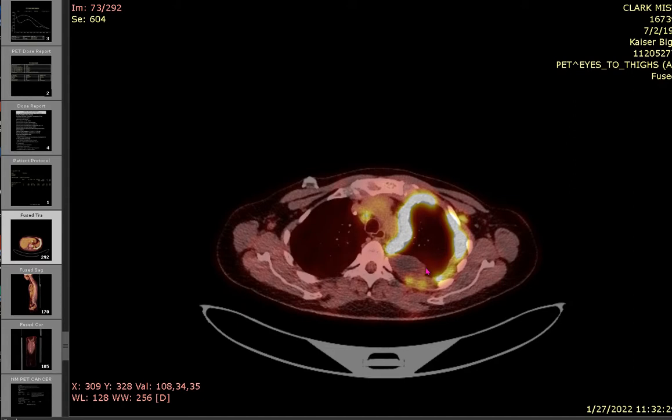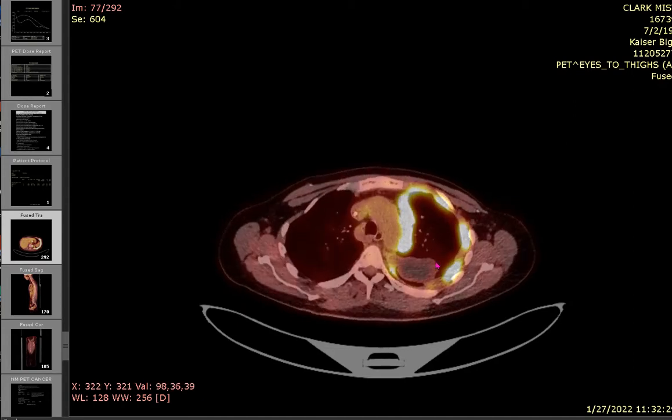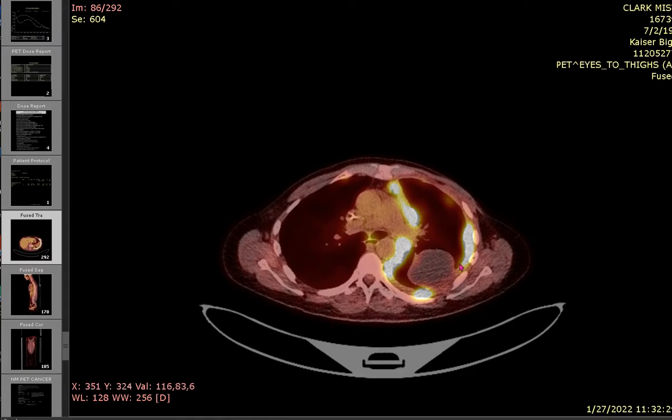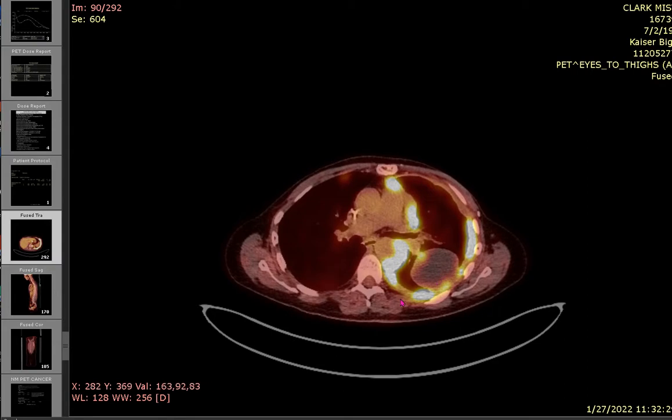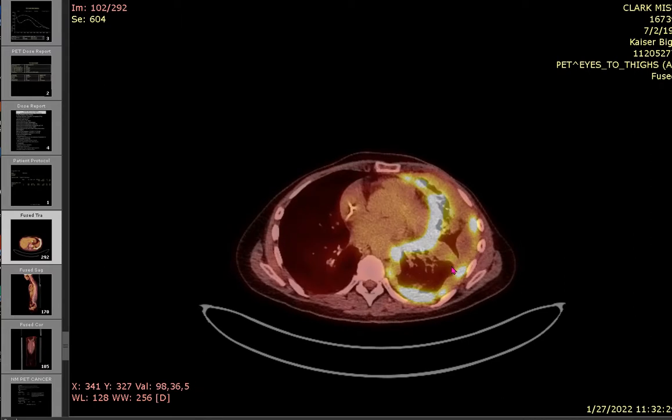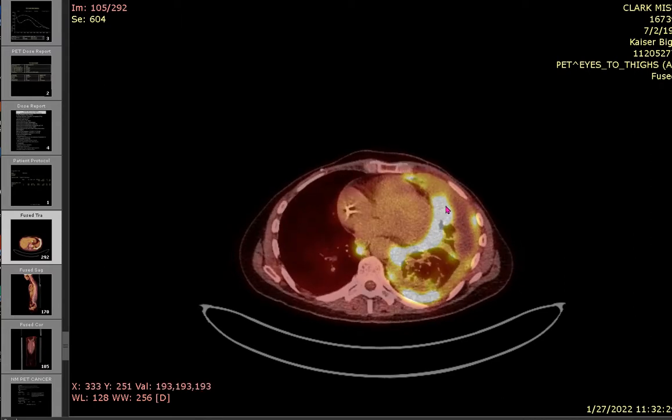We don't know for certain what it is — it could be the body responding to the medication and actually attacking the cancer. We haven't done a biopsy to determine that. You can see that the localized pleural effusion used to be just kind of around the lung in the previous scans, but this is like a bubble of fluid near the back side. I'm wondering how much the pleural effusions have to do with this halo around my lung — you can see how thick that membrane is.